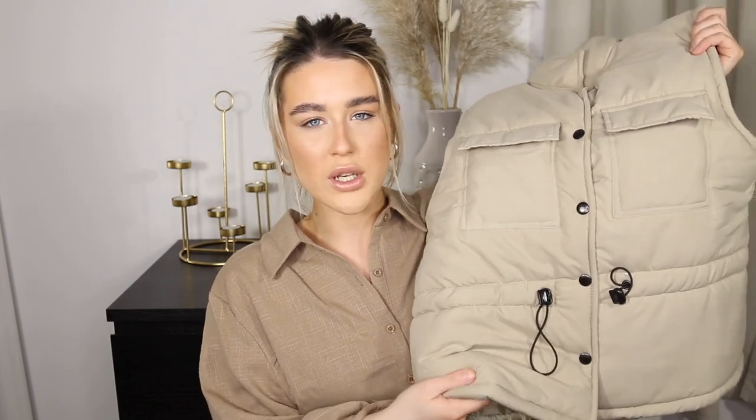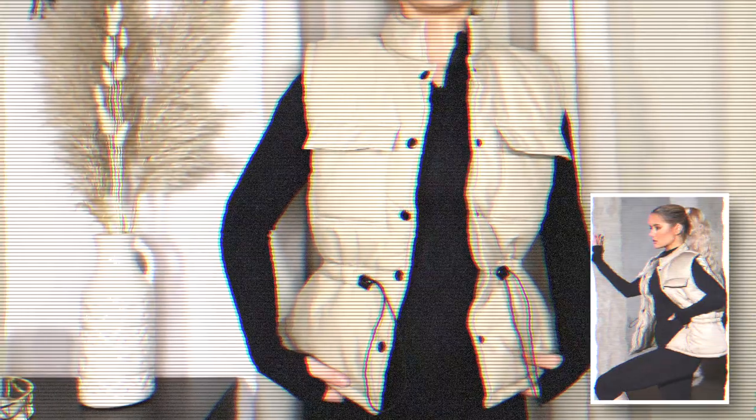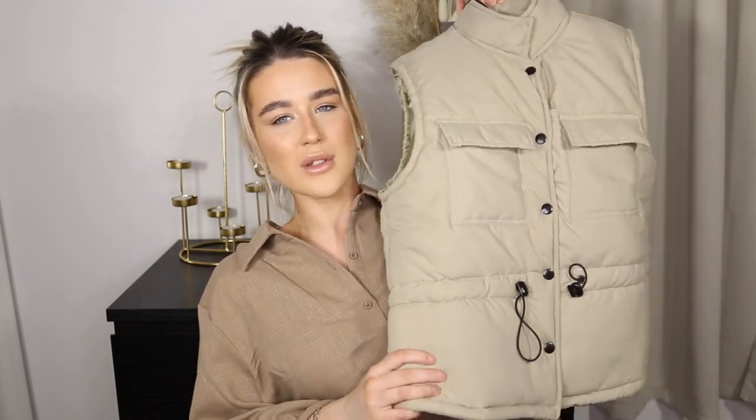It is a nude, thick — is it even suede? — like a matte material gilet or body warmer. This is stunning. It kind of looks like horse-riding ones, and I like horse-riding, so we're just going to roll with it.